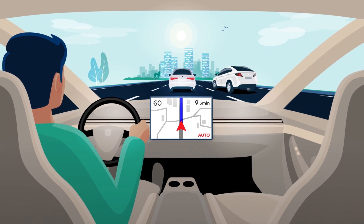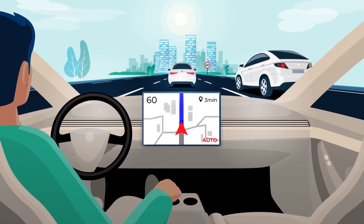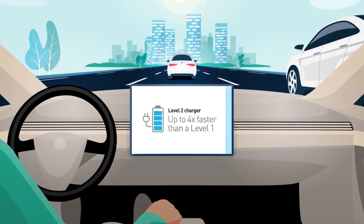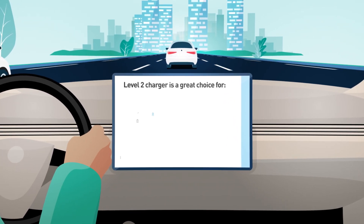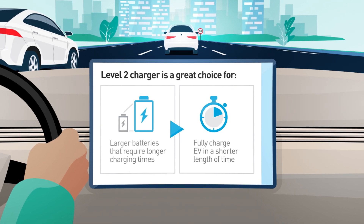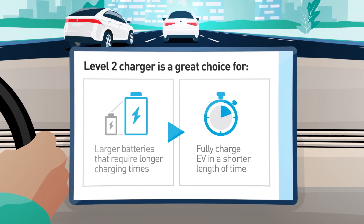If these criteria do not apply to you, a Level 2 charging station might be the right choice. A Level 2 charging station is up to 4 times faster than a Level 1 and can provide about 25 miles per hour of charge. This is a great choice for cars with larger batteries that require longer charging times and for those who simply want to fully charge their EV in a shorter length of time.